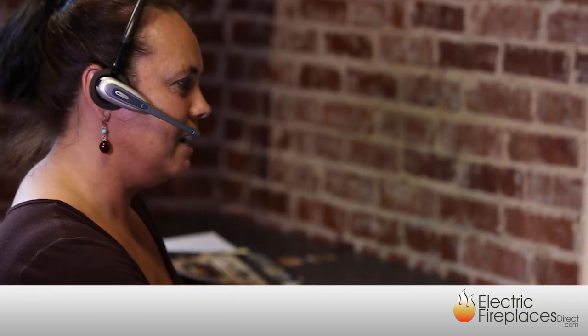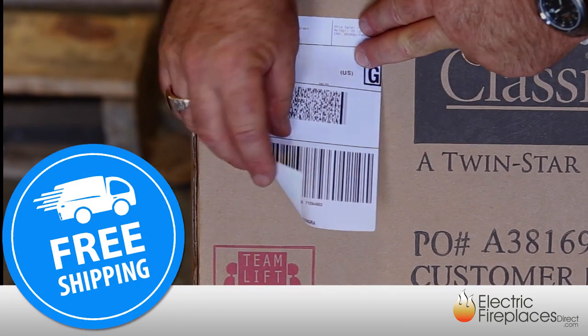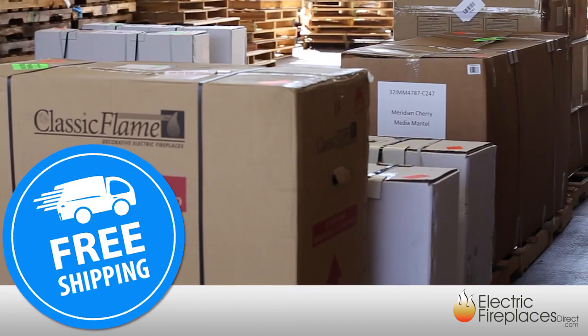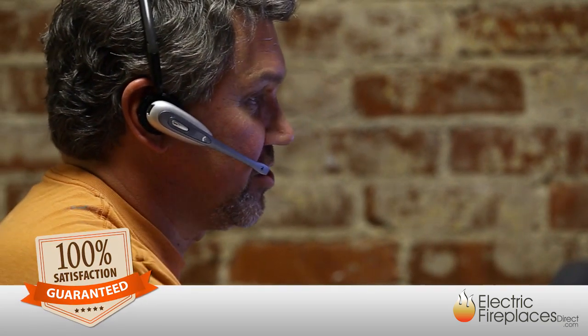We are committed to providing the most outstanding and personalized customer service in the industry. Shipping is always free, and most orders leave our warehouse the very same day. You can shop with confidence knowing our price match guarantee ensures you'll always be receiving the best value, and you're covered by our 100% satisfaction guarantee.